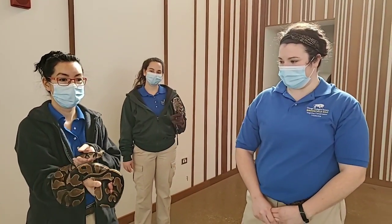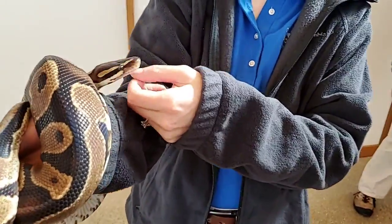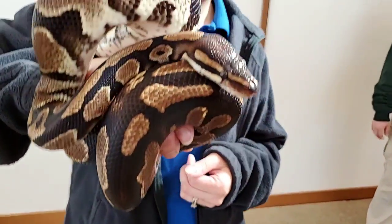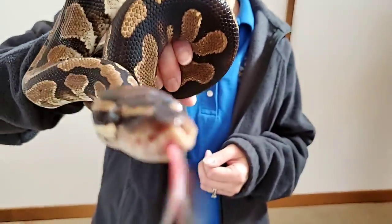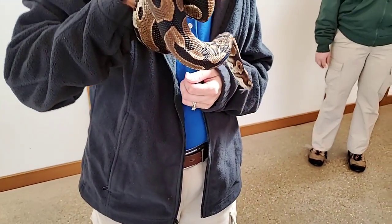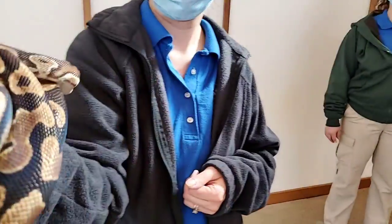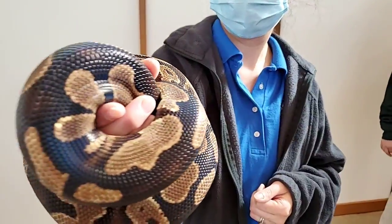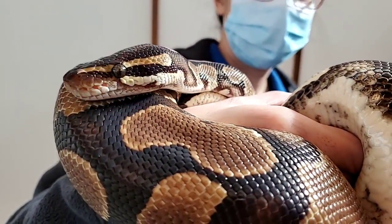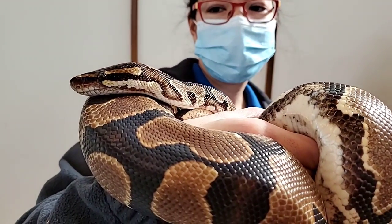First off we have our ball python Marceline. If you're looking really closely you're probably trying to find her ears — I just told you we're going to talk all about ears. With Marcy it's a little bit hard to find them because she actually does not have any ears. There's nothing you can see on the outside. She doesn't have that external ear; she doesn't even have the hole that leads like an ear canal. But what Marcy does have is some of the similar structures inside — we can't get a look at them today, no one can really see them.